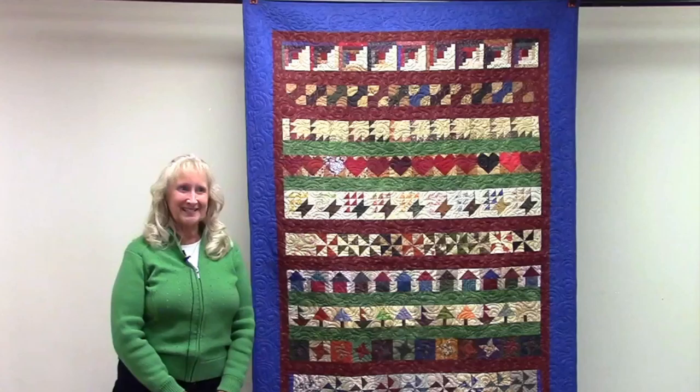Hi, my name is Pam Hillish. I'm telling my quilt story at the Lodi Public Library in Lodi, Wisconsin on Tuesday, April 3rd, 2018.